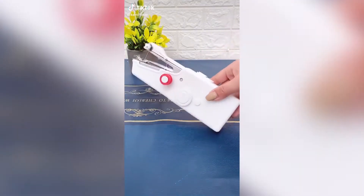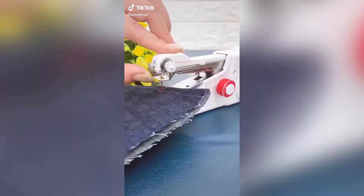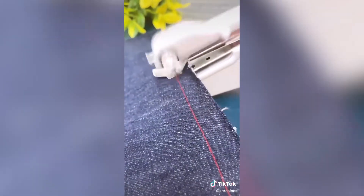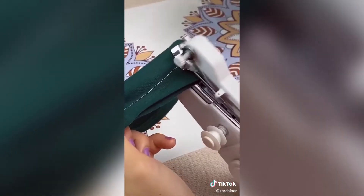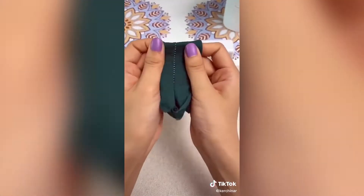This is our handheld and cordless sewing machine. I know it sounds crazy but I don't know the first thing about using a regular sewing machine and this has become so handy. It comes with all of the tools you need, including six different colors of thread.